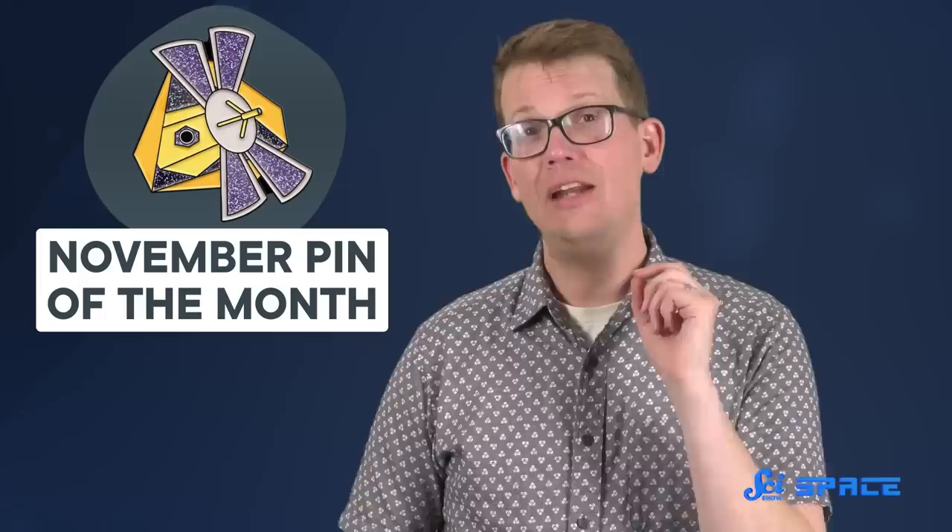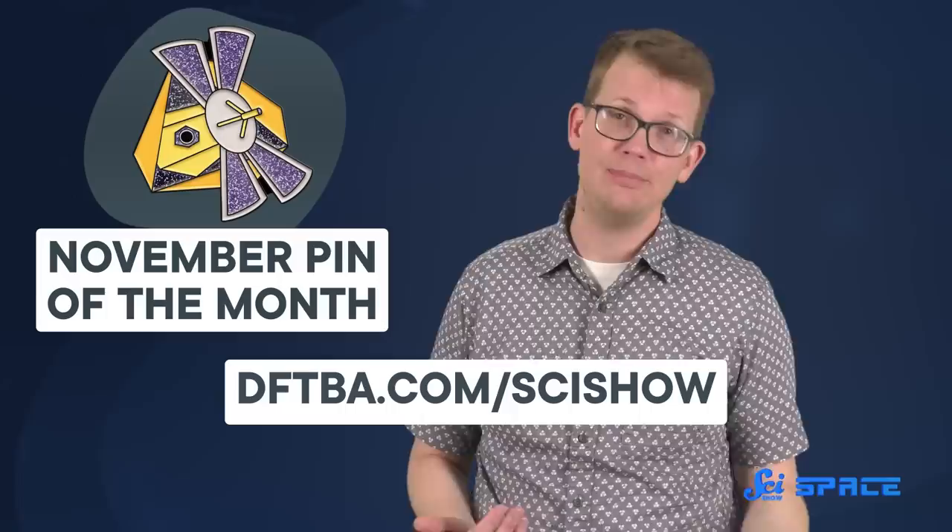For a much smaller budget than even NEAR Shoemaker was working with, you can take home a beautiful commemorative pin with NEAR Shoemaker on it. It's the November pin of the month, and it will only be made right now. Once December comes, pre-orders will close, and we will never have another NEAR Shoemaker pin again. So to get yours before they're gone, and tell people the amazing story of NEAR Shoemaker, you can find the pin at dftba.com/scishow, or in the link in the description down below.